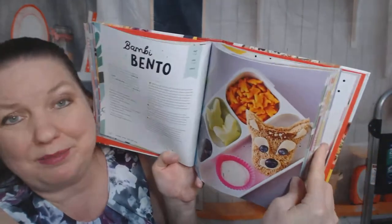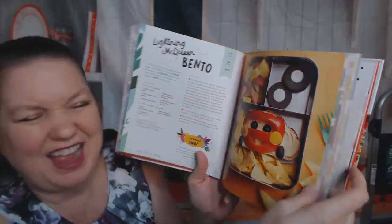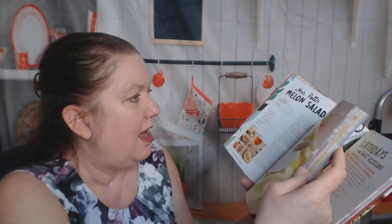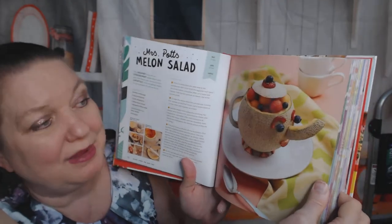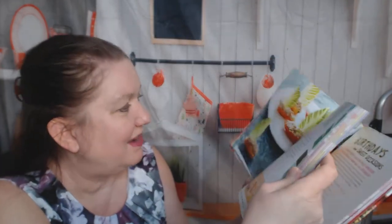Now there's a Salad, Lunch, and Light Fare section. Let me look for something cute. Bambi Bento — oh ho ho! A Lightning McQueen Bento — I love bentos, they're so fun. And an Olaf Bento. Now we're out of the bentos and this is a Crystal Palace Pasta Salad — I love making pasta salads, this is clever, worth buying the cookbook right there. Mrs. Potts Melon Salad — if you can carve up a cantaloupe to look like Mrs. Potts, you are pretty awesome.